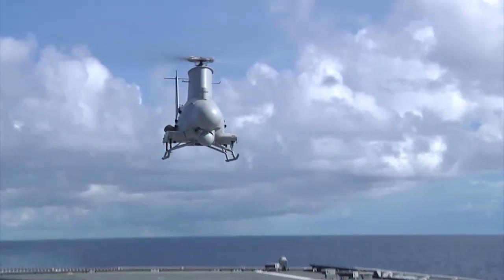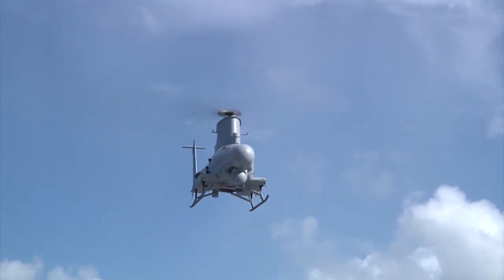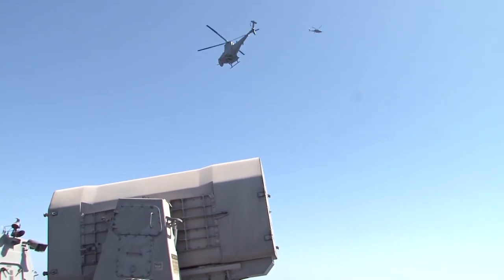It's very cool. It's a new technology that is on the forefront for the Navy. It's exciting. It's definitely a change to what we're used to, but it's an exciting change.